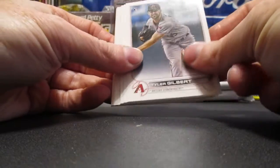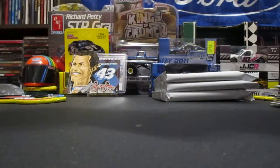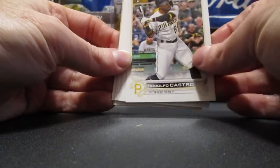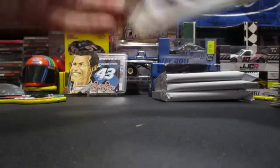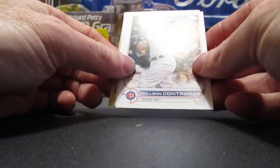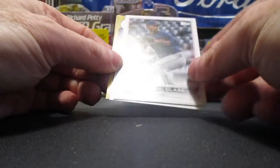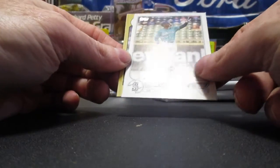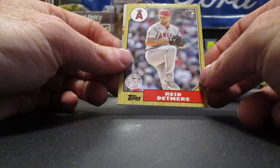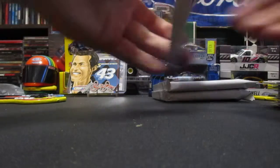Pack 4: Tyler Gilbert rookie card, Cedric Mullins, Zach Wheeler, Rodolfo Castro rookie, Trey Mancini, Freddy Peralta, Kurt Suzuki, Bryan De La Cruz rookie card for the Marlins, Willie Wilson, Contreras, Ryan Weathers, Emmanuel Clase rookie cup, Kyle Lewis — we've seen that one before. Got a Topps Throwback of Reed Depers, and our Stars of MLB is Alex Bregman. You must get one of these in every pack.